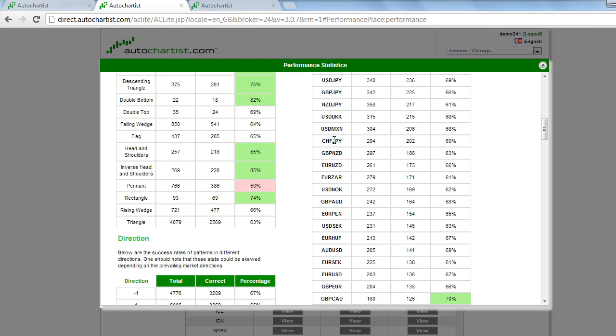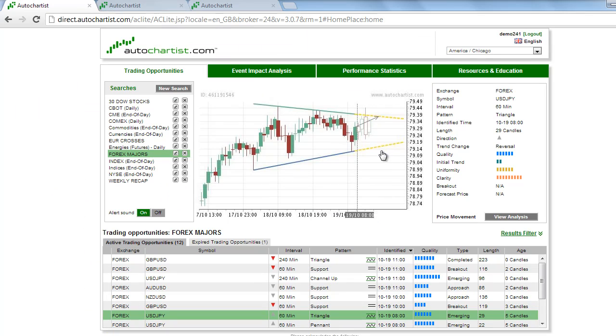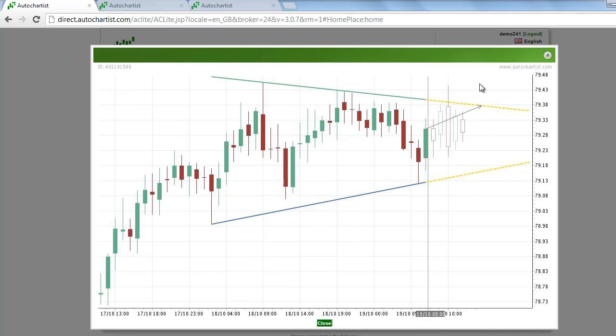If we shift to the power stats, we see that the US Dollar Japanese Yen chart patterns have shown a 69% accuracy hitting our target zone. That's based on a sample of about 340 triangle patterns. Right now, with an emerging pattern, we don't have a target price yet — that would come in somewhere above this resistance line. We are anticipating a breakout above that, and then we will put in a target zone.